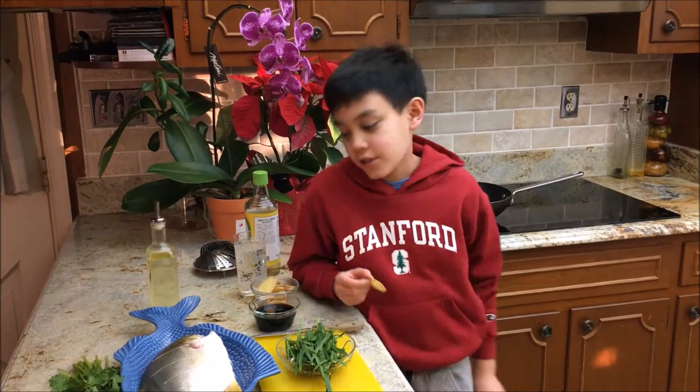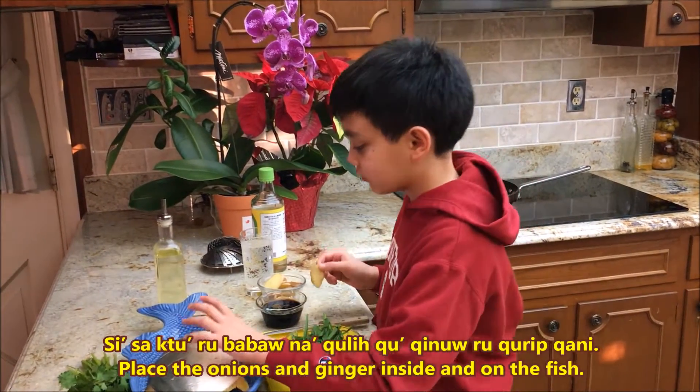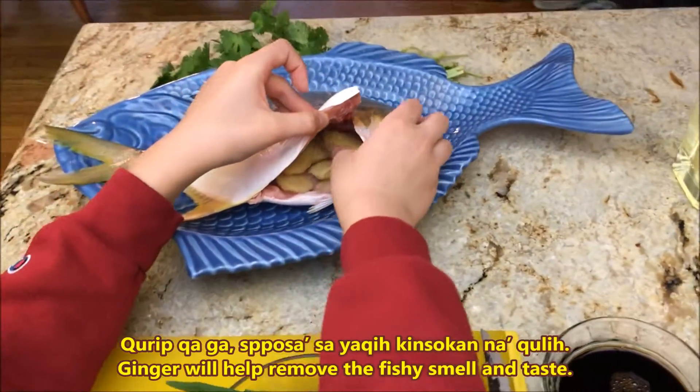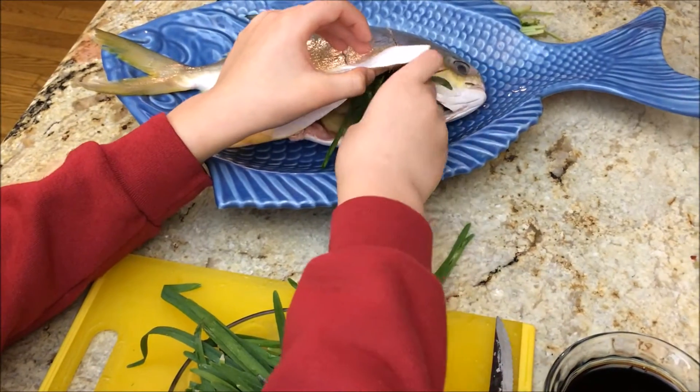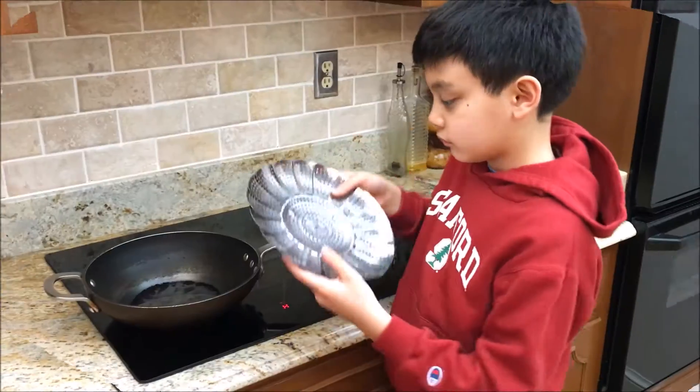Let's stuff the fish. You can use scallions or chives. It's time to steam the fish.